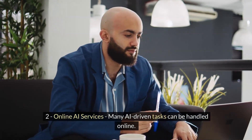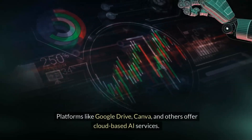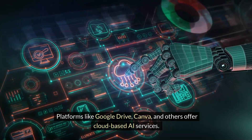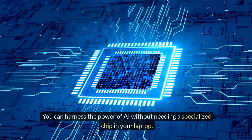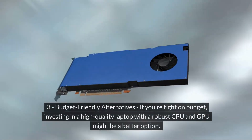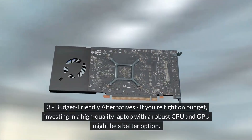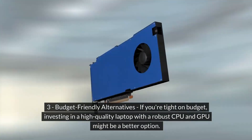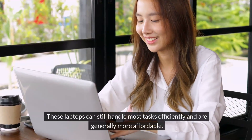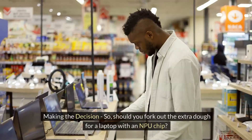Number two: online AI services. Many AI-driven tasks can be handled online. Platforms like Google Drive, Canva, and others offer cloud-based AI services — you can harness the power of AI without needing a specialized chip in your laptop. Number three: budget-friendly alternatives. If you're tight on budget, investing in a high-quality laptop with a robust CPU and GPU might be a better option. These laptops can still handle most tasks efficiently and are generally more affordable.